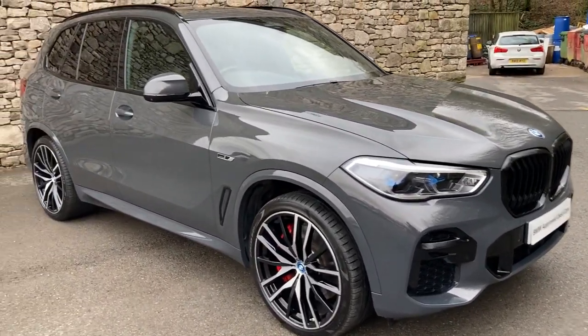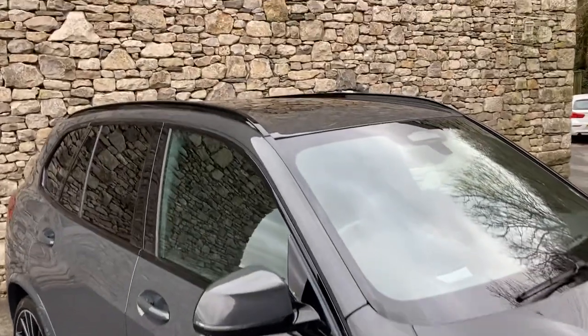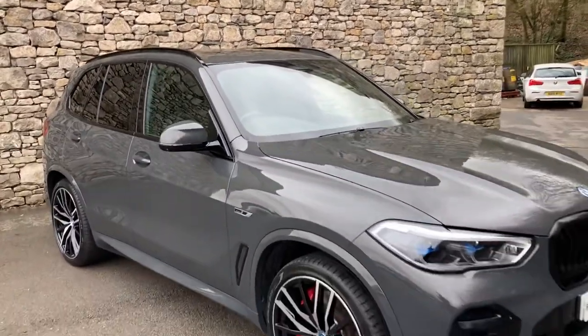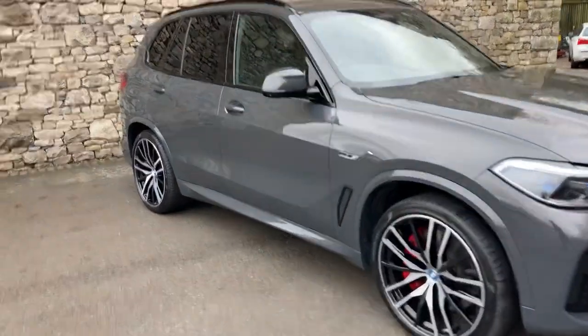It's got the technology plus pack, the comfort pack, and it's also got the Sky Lounge — the big panoramic roof with the lights in — and you've also got the two charging cables as well. So that's the outside; let's have a look on the inside.